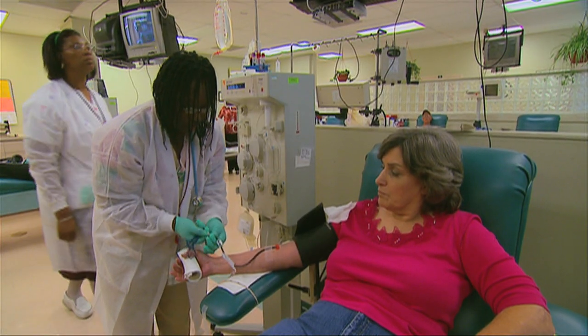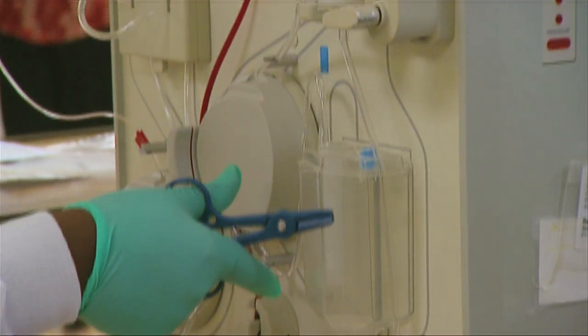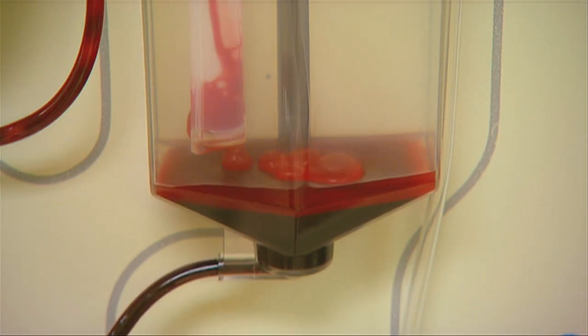The process begins when healthy donors provide plasma, the part of the blood that contains antibody-rich immunoglobulin. A procedure known as plasmapheresis is used to collect the plasma while returning the other blood cells to the donor.